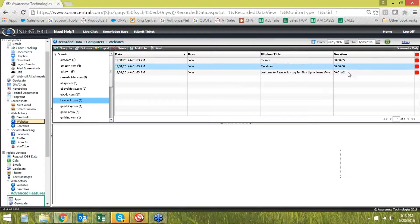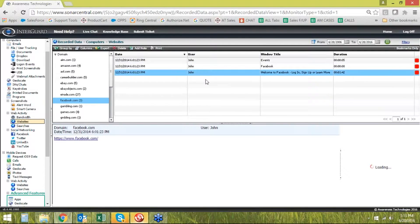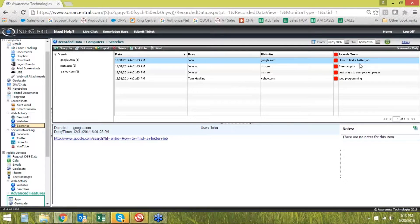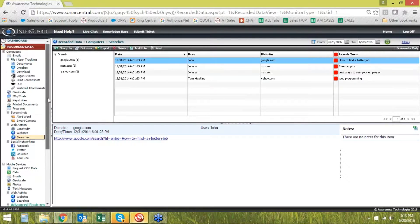You can see where they went on Facebook, the duration of time they spent there, and who was there. With websites, it gives you a link to get to that actual website in the bottom window. It'll also show you web searches they performed — literally what they typed in the search bar. So that's what the recorded data looks like.